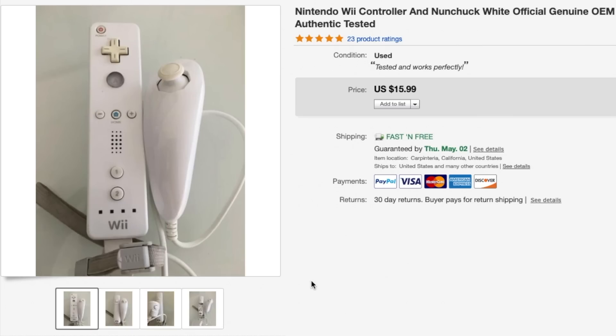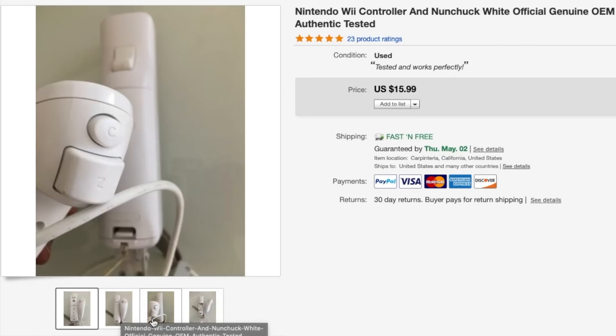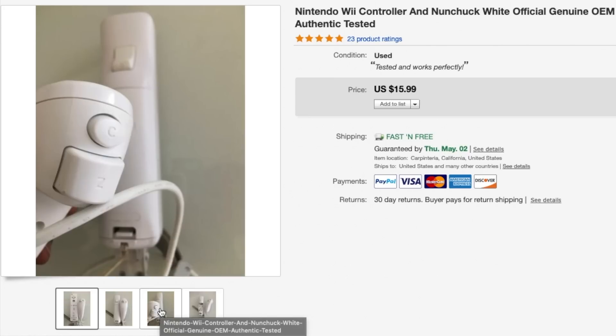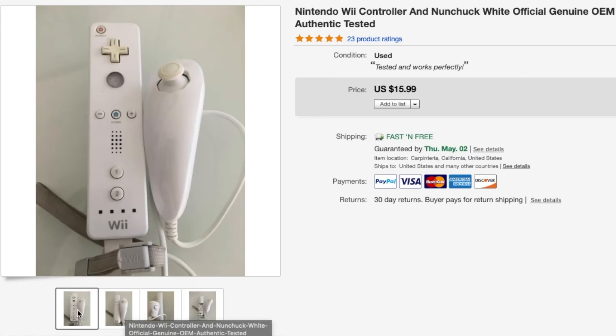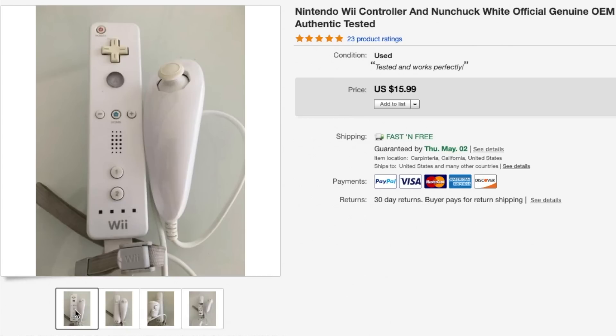Next is a Nintendo Wii controller — I've been selling these like crazy lately. This was part of a bundle and I got the entire bundle with the controllers and all the cords for about seven or eight dollars. I just sell the controllers separately to make more money. This one went for $15.99, so if you guys see them, sell it for anywhere between $15 to $20 — $15.99 was the sweet spot for me.